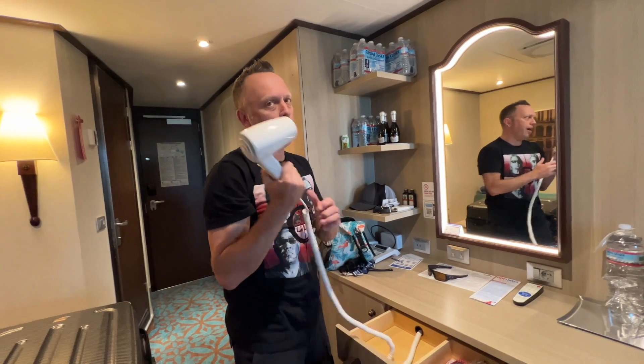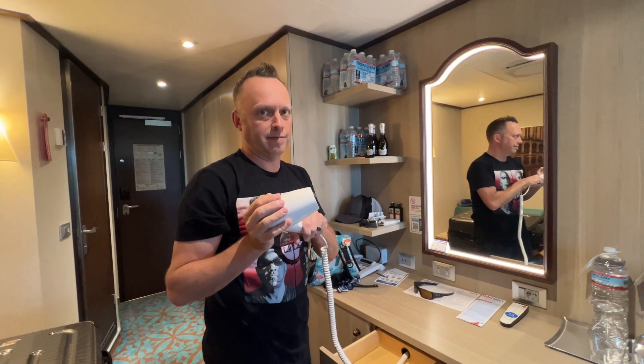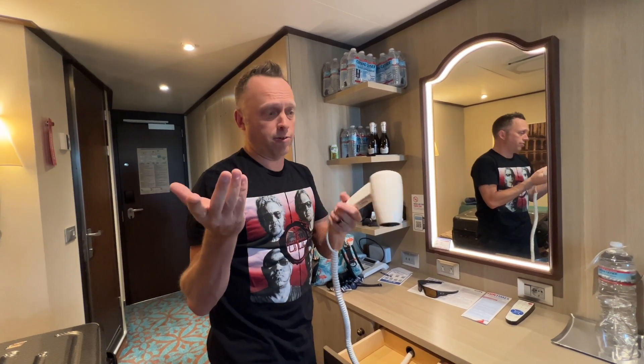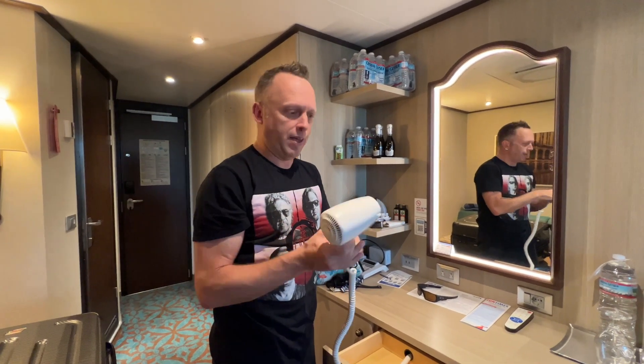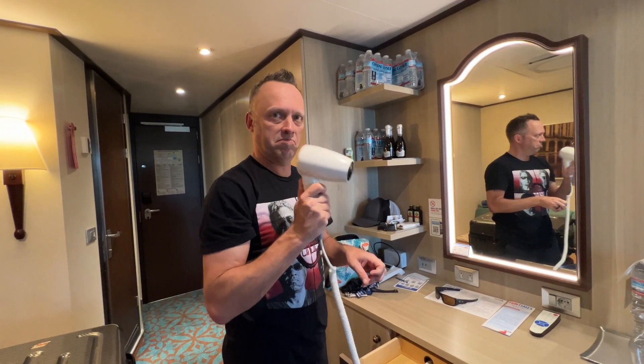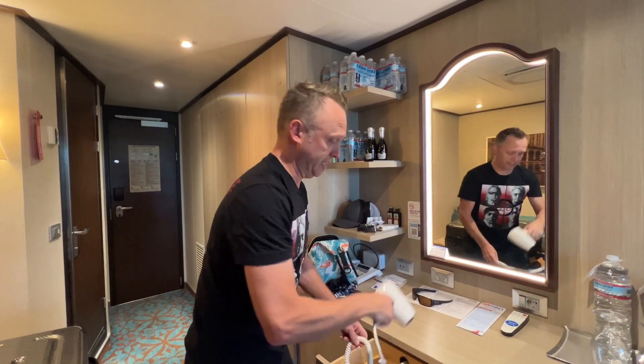Hair dryer — not the best in the world, but better than the Triumph in 2013. So much better than the Fantasy in 2013, or any ship in 2013. Not terrible. But ladies, you probably want to bring your own. For us guys, it's fine.